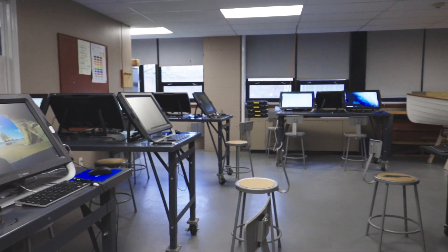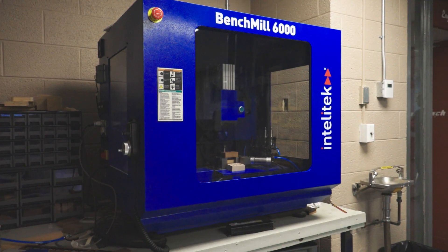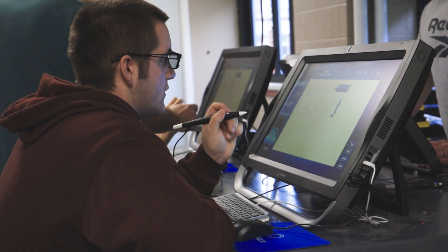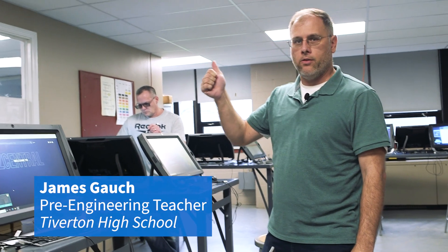This would be our manufacturing room. From lasers to CNCs, robotic arms. Our zSpace computers were new to us last year. From science, from medical, from anatomy, from manufacturing.